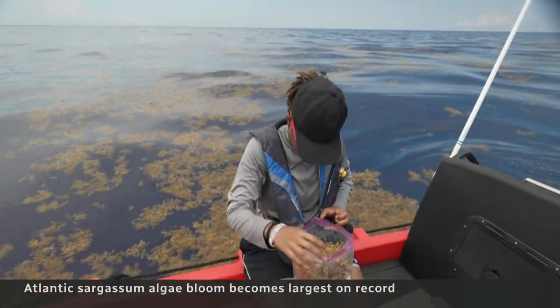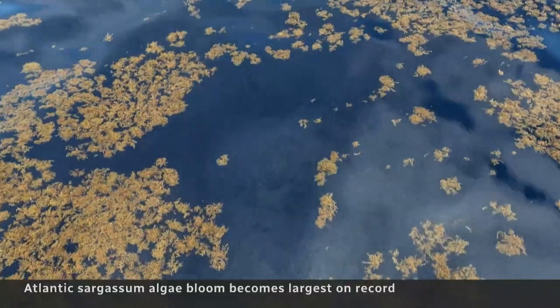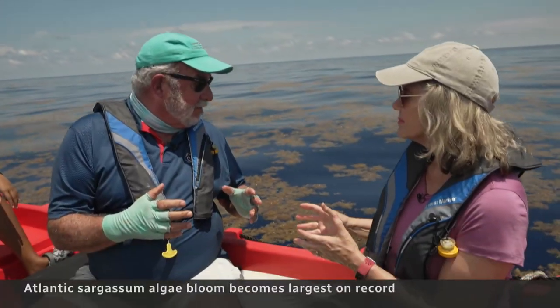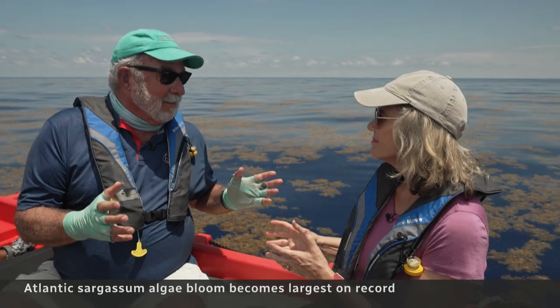Sargassum has been with us forever. Sea turtles and fish love it. Humans, not so much. Sargassum is telling us, Houston, we got a problem here.